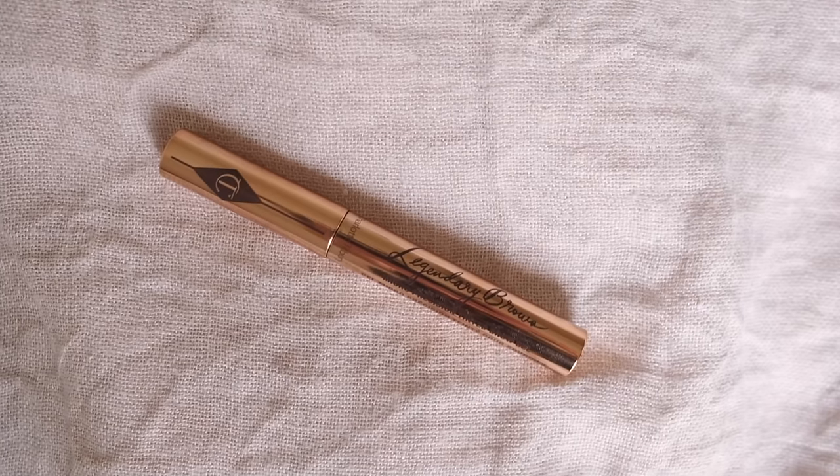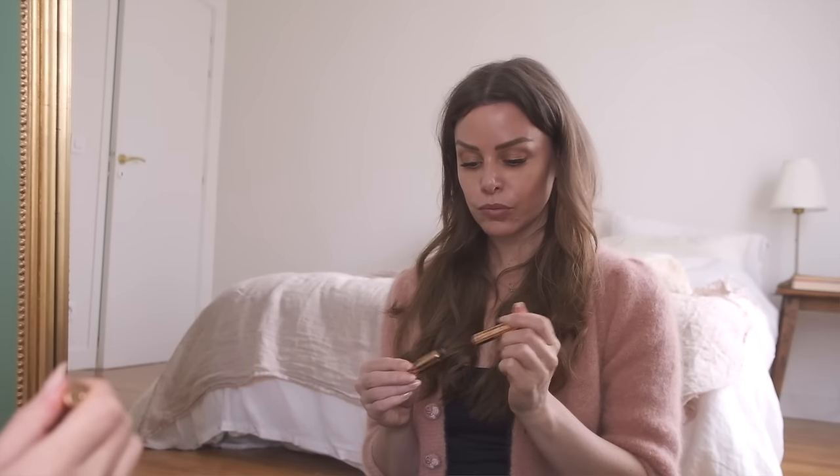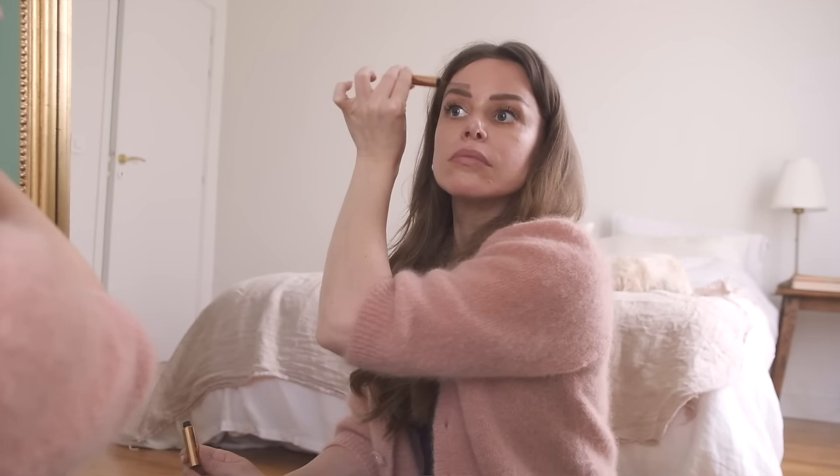I have my eyebrows microbladed, so I don't necessarily need to do too much in terms of shaping or colouring them. I could just use a clear brow gel, but personally I like a tinted gel over a pencil because I find it's easier to use — very user friendly. At the minute I'm using the Charlotte Tilbury Legendary Brow in Soft Brown. Go into the shop, let them try it, let them colour match you and see what you think. I love that this gives a really natural look — not too intense, quite medium. It's very difficult to get it wrong with this product.